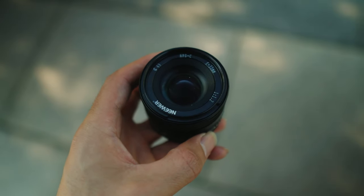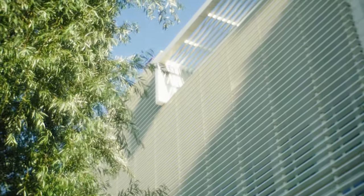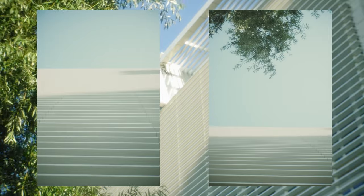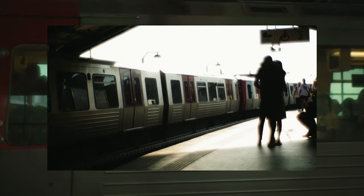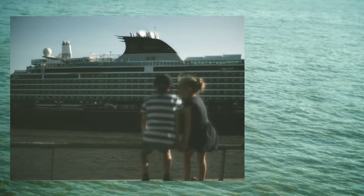But as of lately, I am leaning more and more towards lenses that have imperfections — something that is not as clean, that is a bit dirty, maybe overexposed. Something more stylistic and experimental.